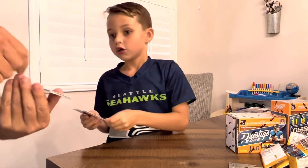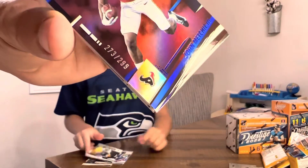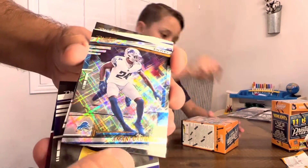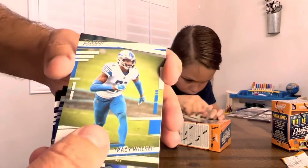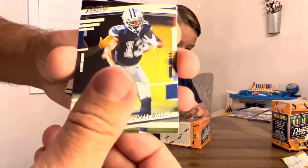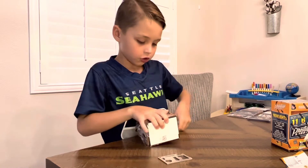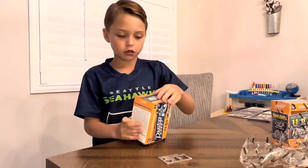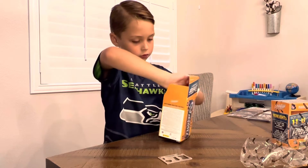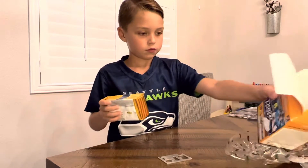That's a John Metchie the Third from Texas — it's numbered to 299 right there, and it's blue Extra Points, nice. Tyler Linderbaum, Amani Oruwariye, Matthew Stafford, and a Tracy Walker. Then Michael Gallup, JC Jackson, and a Chase Claypool. Are these boxes supposed to be expensive? No, not really — these are just like base boxes. You get good rookies, good inserts. The key is to get some of the lower numbered cards.